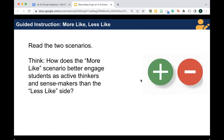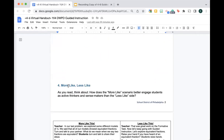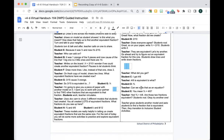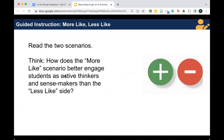We don't have a video to show what this looks like, but we want to paint a picture by sharing a couple of scenarios. As I share the two scenarios, think about how the 'more like' side better engages students as active thinkers and sense makers than the 'less like' side. Go to that virtual handout you have a link to, read through it thinking about that question, and pause the video to read the two scenarios.